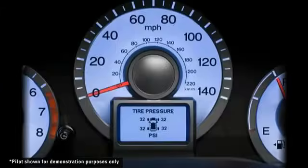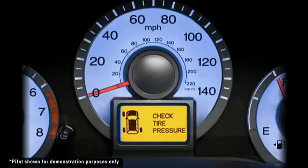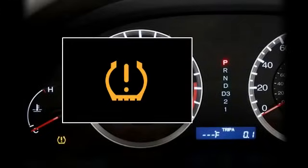On select models, the multi-information display will indicate which tire is low, along with a Check Tire Pressure message. On all models, a low tire pressure indicator in the shape of a tire cross-section will light on the instrument panel.